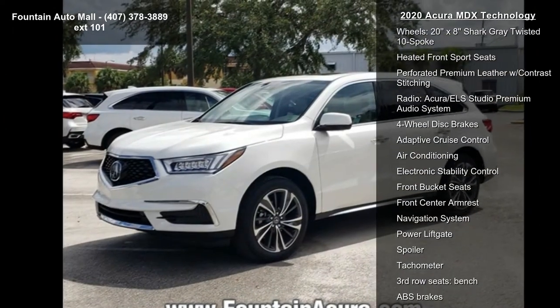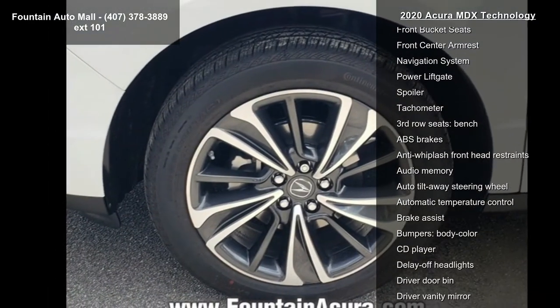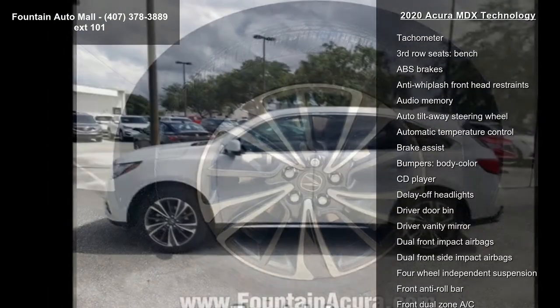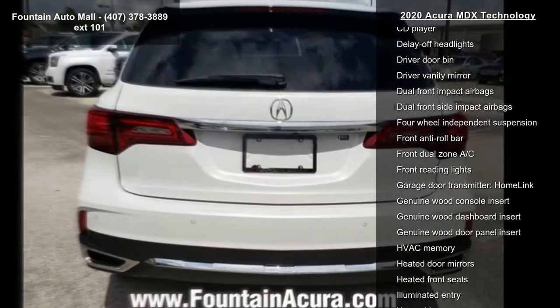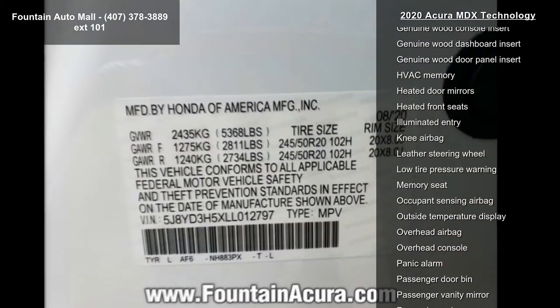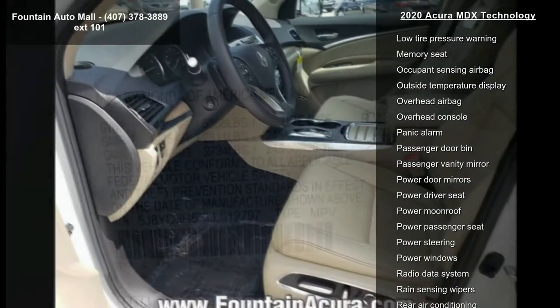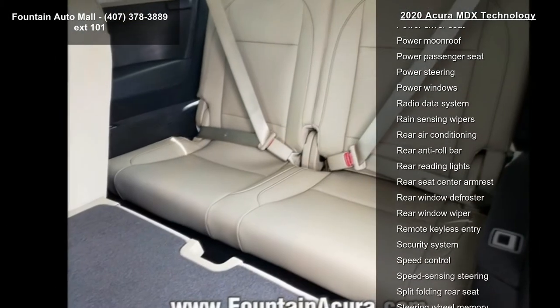Some of the top features included with this vehicle are: 4.33 Axle Ratio, 20X HR Great Twisted 10-Spoke Wheels, Heated Front Sport Seats, Perforated Premium Leather with Contrast Stitching, Acura EL Studio Premium Audio System, 4-Wheel Disc Brakes, Adaptive Cruise Control, Air Conditioning, and Electronic Stability Control.